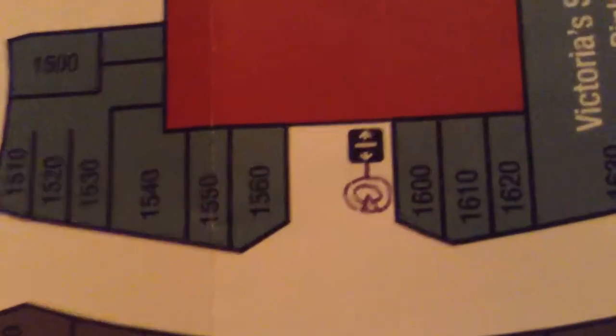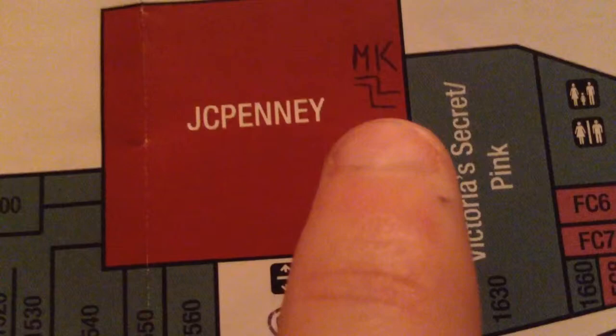JCPenney is very weird. They have a Schindler MT with Atom Survivor fixtures too. They also have a Montgomery Kone in there.